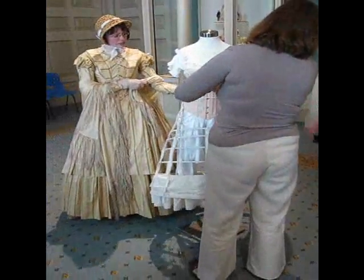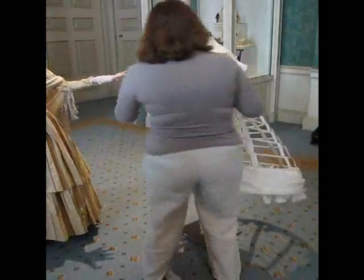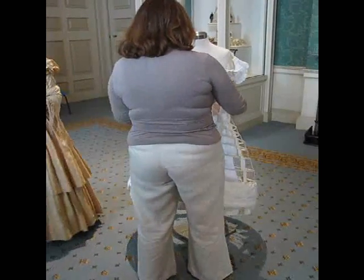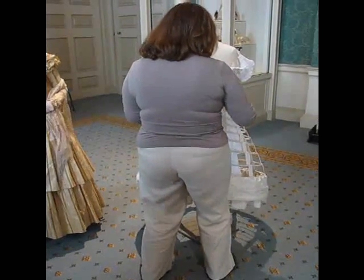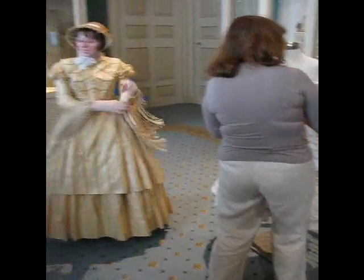There's also a bustle at the back. As time went by, they became flatter at the front and the bustle at the back got bigger. If you've been into the King's Gallery, my colleague in there is wearing a later Victorian outfit and hers has a bustle at the back.